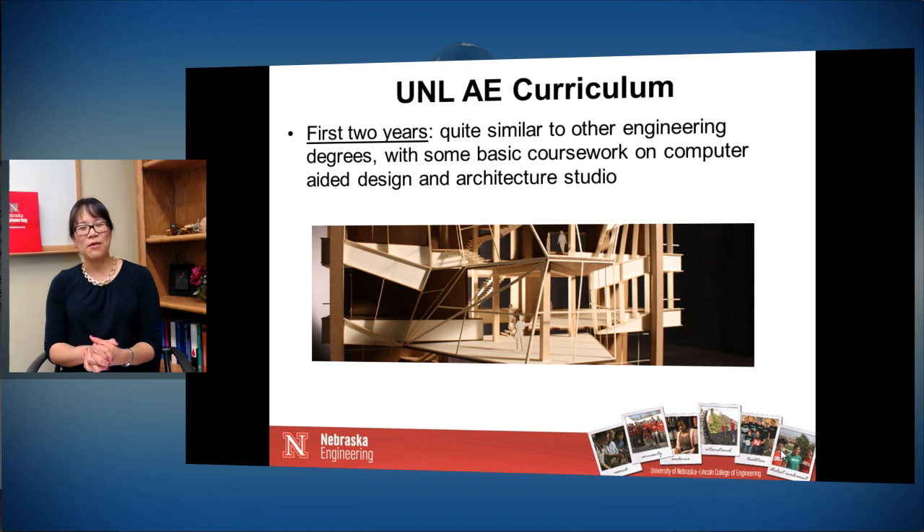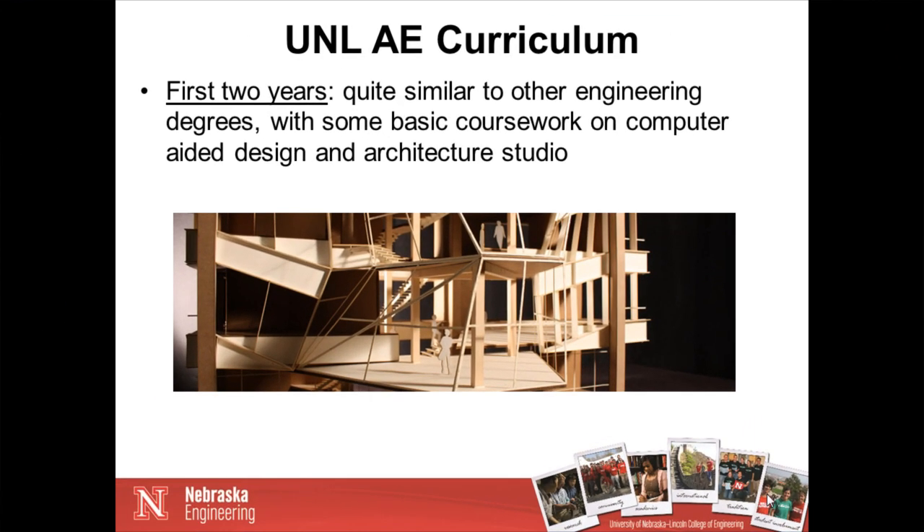Now I'll talk about what the architectural engineering curriculum is like at Nebraska. For the first two years of the bachelor's degree, the coursework is quite similar to any of the other engineering degrees. The main differences are some basic coursework on computer-aided design and an introduction to architecture studio, because we work very closely with architects. In those first two years, you're taking statics, dynamics, electrical engineering fundamentals, thermodynamics — really all the fundamentals to lay a good groundwork for the practical design that comes in later years.